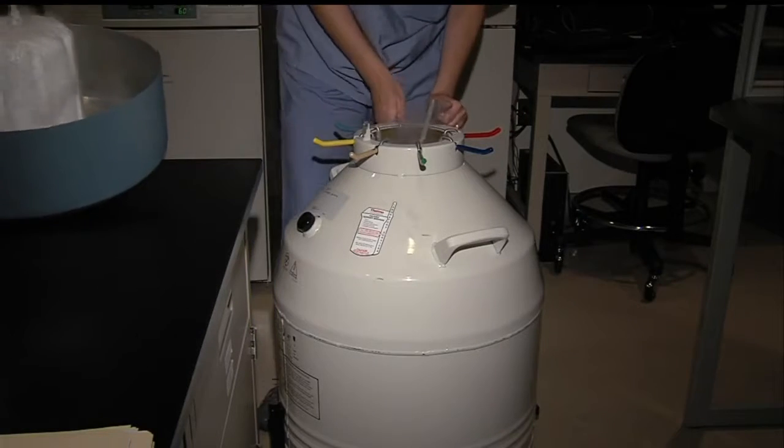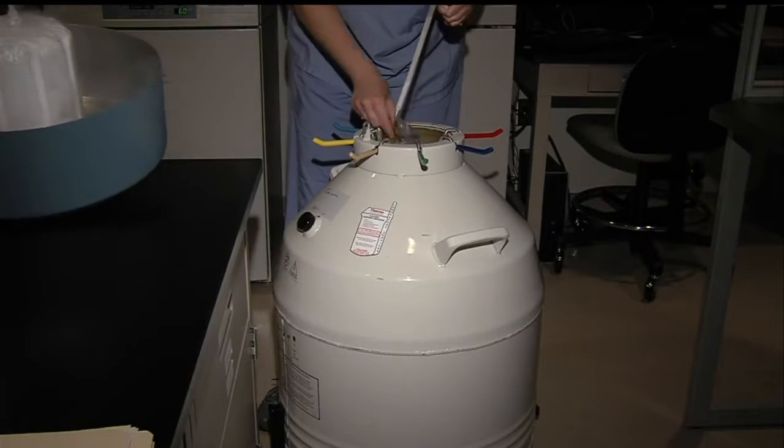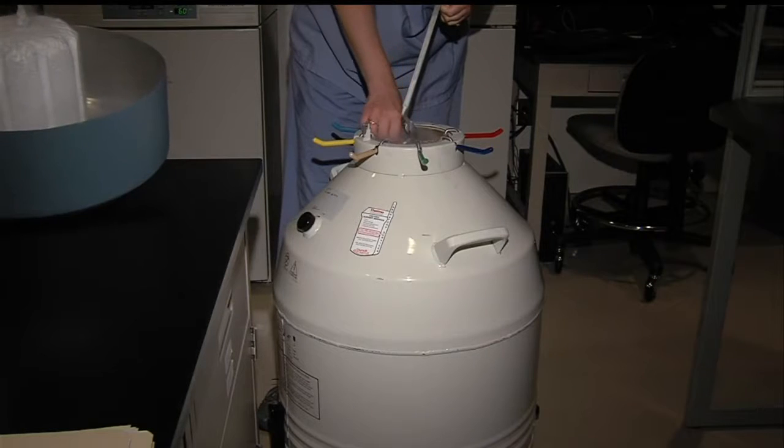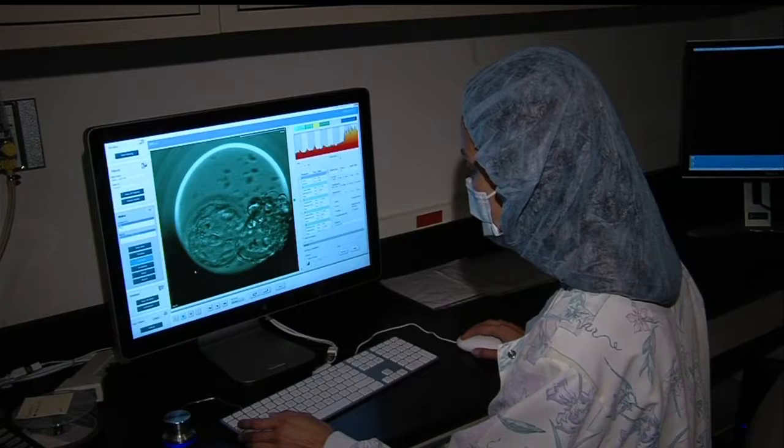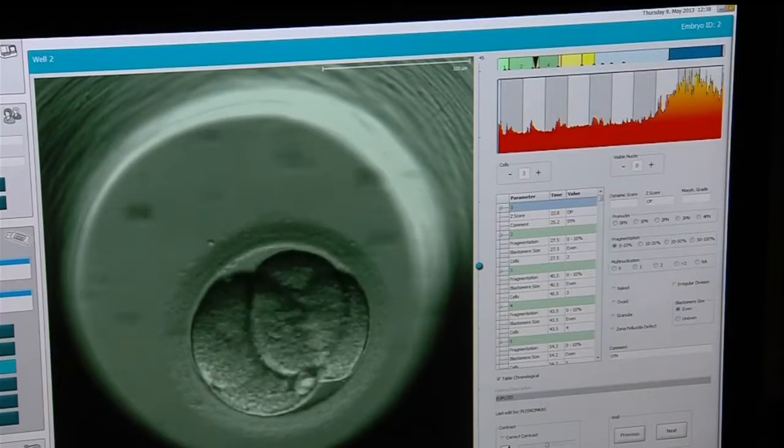Doctors say after trying to get pregnant for six months to a year, if there is a history of gynecological problems or irregular periods, you should focus on other potential factors with the help of a professional.